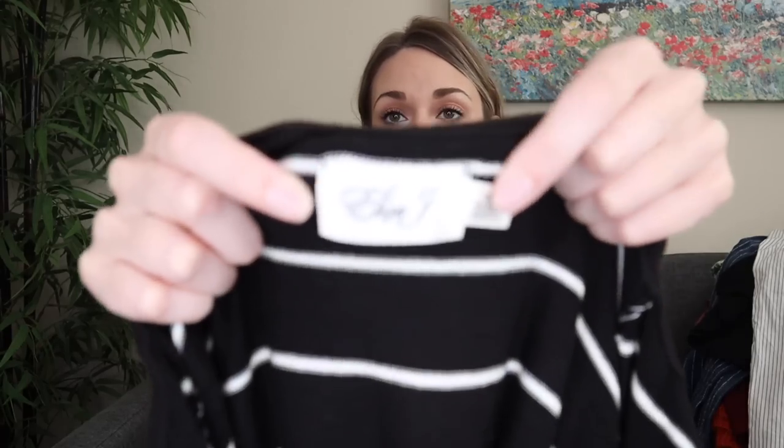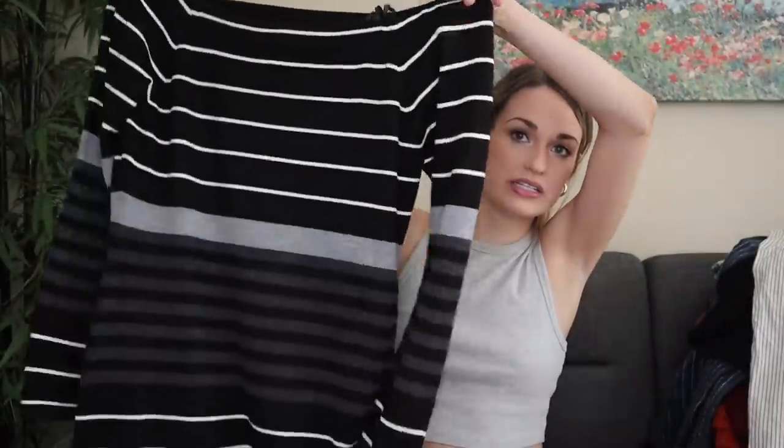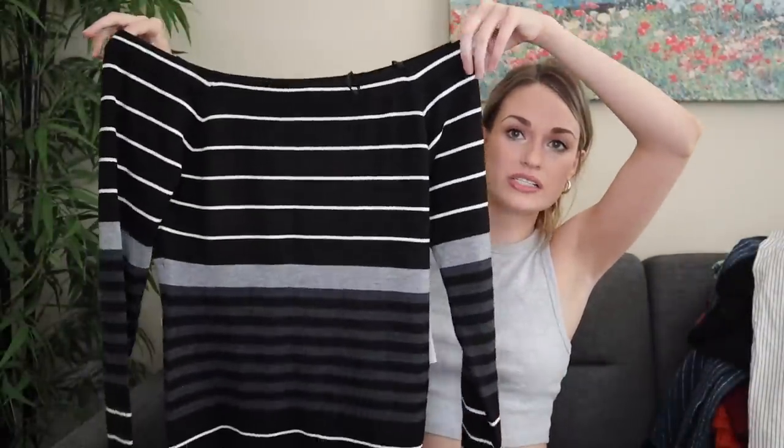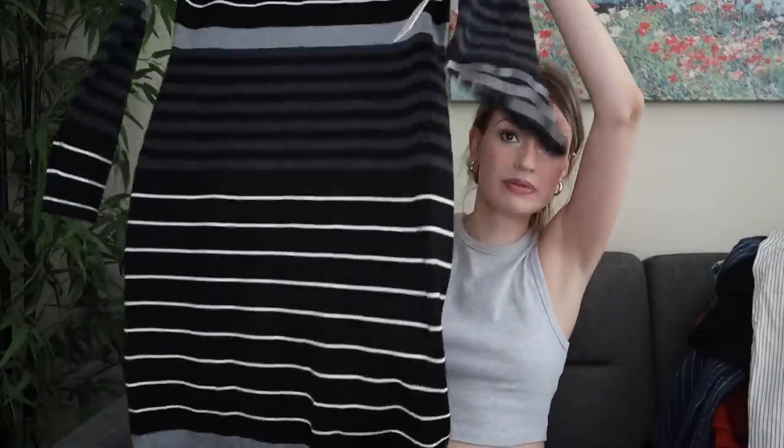We have more new with tags. If this had not been new with tags I would have left it behind. Eliza J, size large, off shoulder knit sweater dress in a striped print. It's like a midi length with elastic there. It looks like it retailed for $128. This will probably sell closer to fall time for probably $30 to $35.